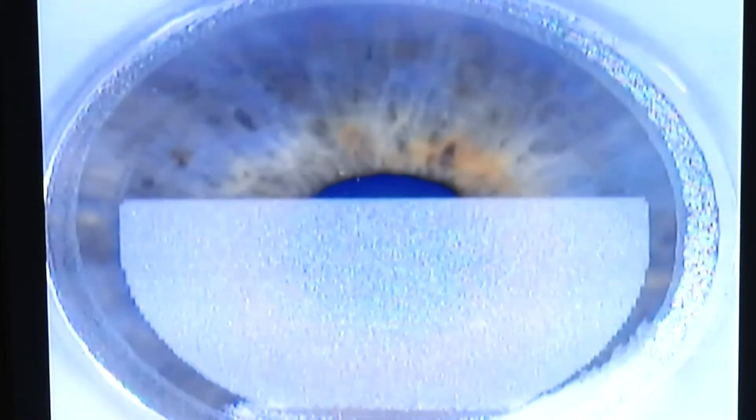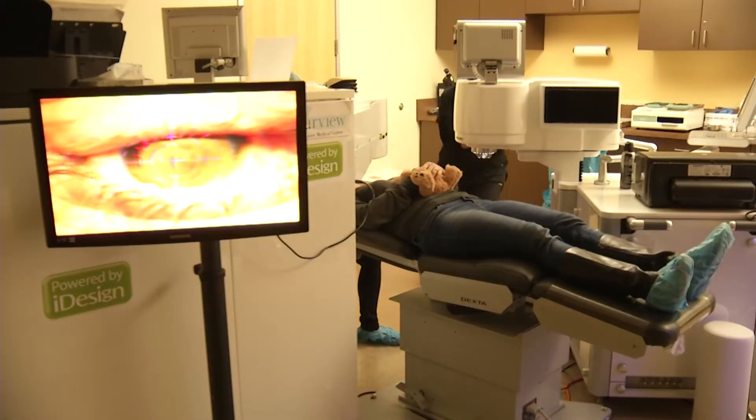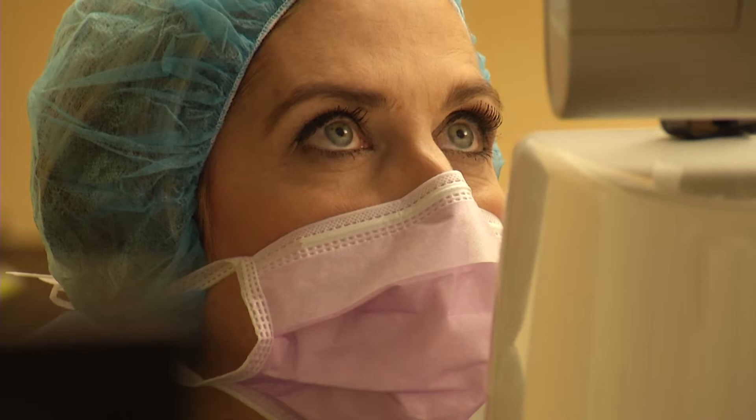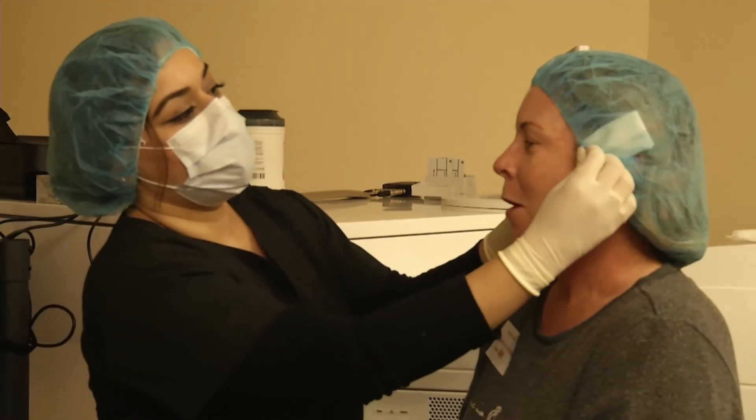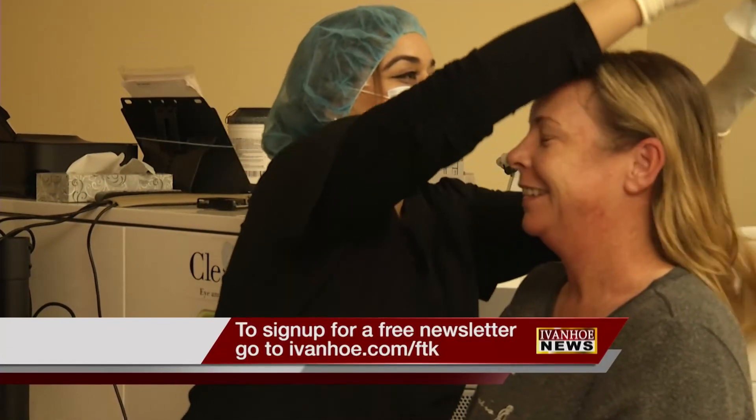The iDesign system created a high-definition 3D blueprint of Krista's eyes for Dr. Feldman. She used that as a map to reshape Krista's corneas in a 10-minute procedure as Krista's husband looked on. The immediate result? She can see. I'm Marty Salt reporting.